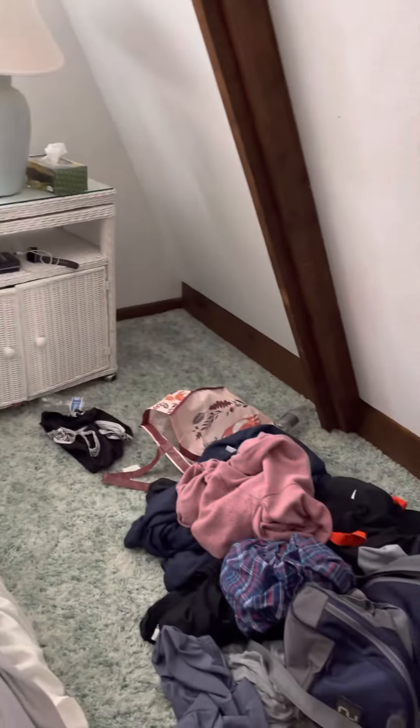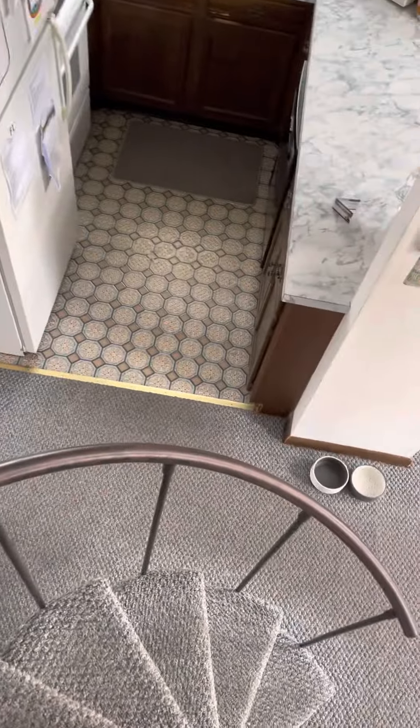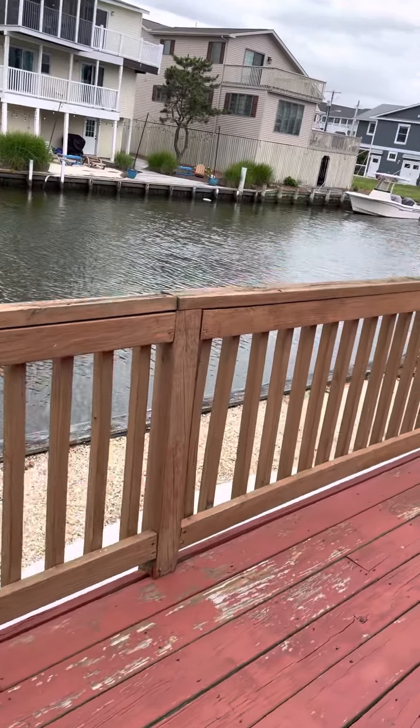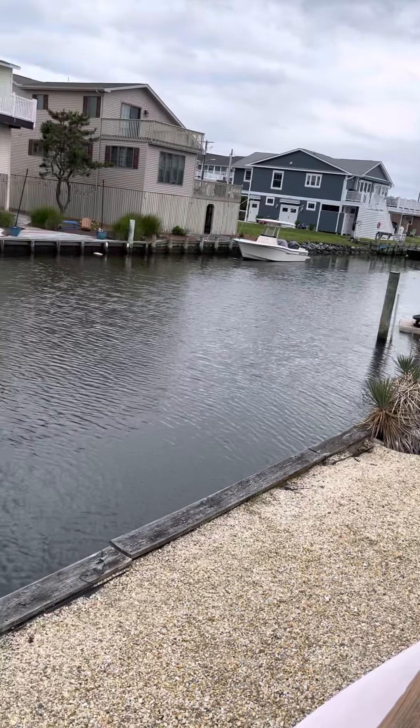And a third bedroom. Thank you. And on the deck, there's a snail.